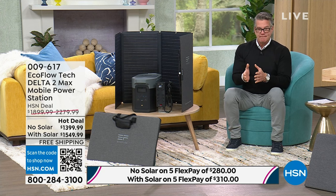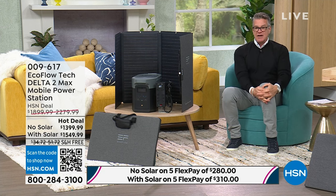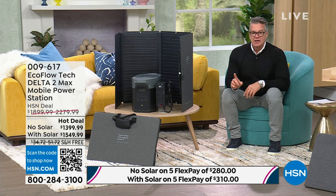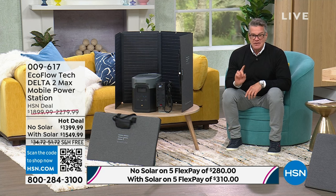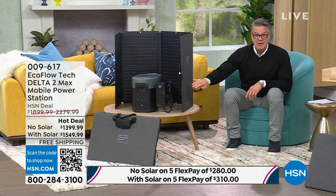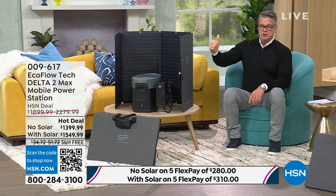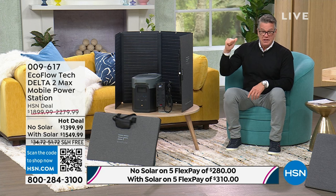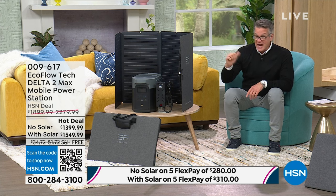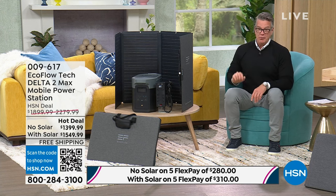If you get it without the solar panel with 18-month financing, that's $77.77 a month. If you get it with the solar panel for 18 months, that's $86.11 per month. And you sleep better at night — you know if there's an emergency, you're prepared. You will always have lights, you will always have food, you will have electric. What you won't have is a noisy, ridiculously loud, very difficult to start, gas-consuming generator that has to be outside your house, which means you have to run a cord through a window. You don't have to do that with this.